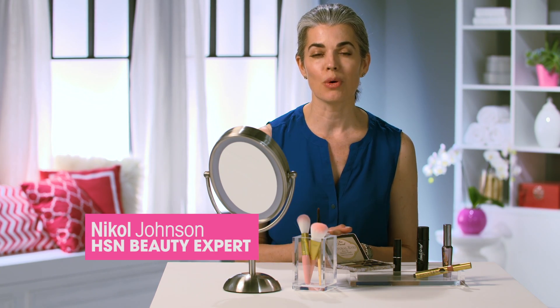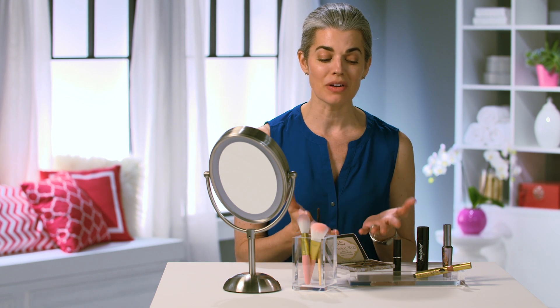Ladies, who has time to do their makeup for a whole hour? I'm going to teach you how to do your makeup in one minute or less using very simple products.